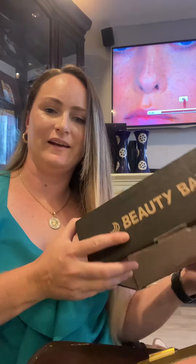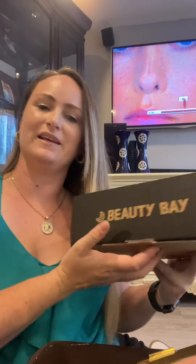Hi everyone, Deanna Olson here and I have a PR package to open today — you'll be unboxing with me. This is from Beauty Bay.